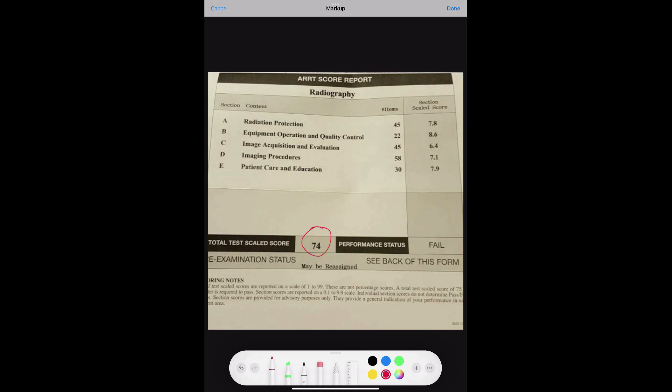Here you can see they received a 74%, which results in a fail — you need a 75 to pass. In each of these categories there are 45, 22, 45, 50, and 30 questions. Their scores for each section are 7.8, 8.6, 6.4, 7.1, and 7.9. An easy way to read these: just move the decimal place over one, so that's 78%, 86%, 64%, 71%, and 79%. Overall they didn't do terrible — they've almost passed. They really need to work on image acquisition and evaluation and imaging procedures.